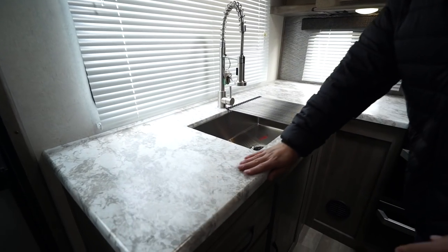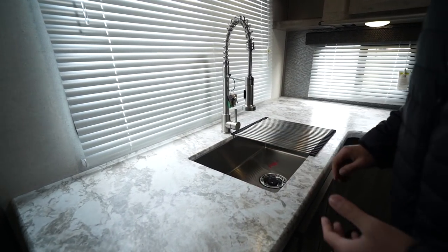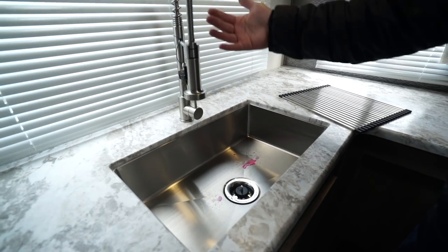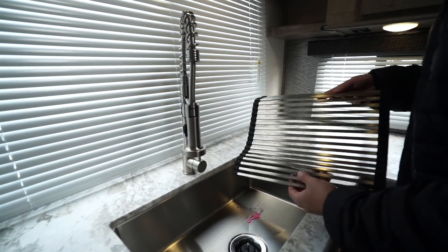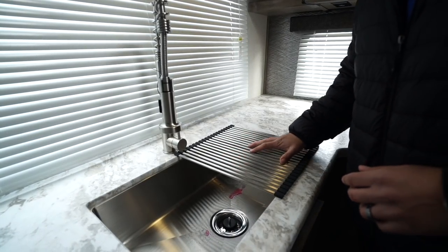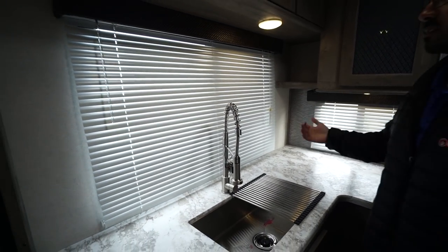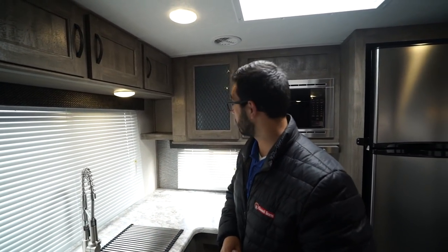The seamless countertops here are wonderful — not only are they gorgeous, but it also allows for an undermount sink, so you will see the large farm-style undermount stainless steel bowl there. The high-rise faucet has a very industrial look to it. You get a drying rack you can put across, which gives you additional prep space as well as a place to put dishes as they're drying. There's a big window right here too that gives you a view to the tail end of your campsite and lets in a ton of natural light during the day.